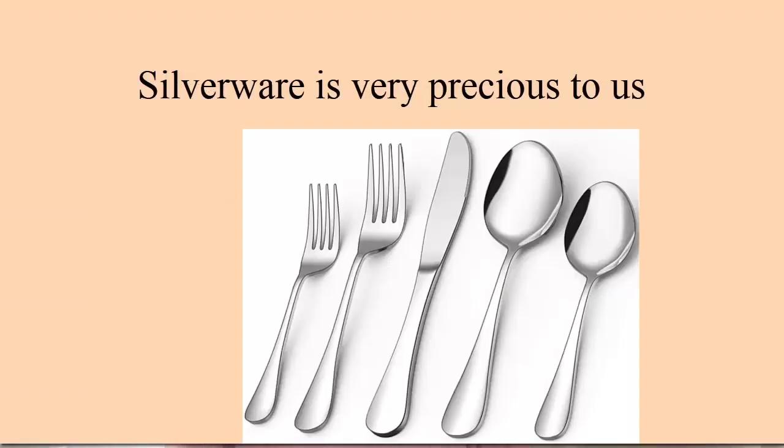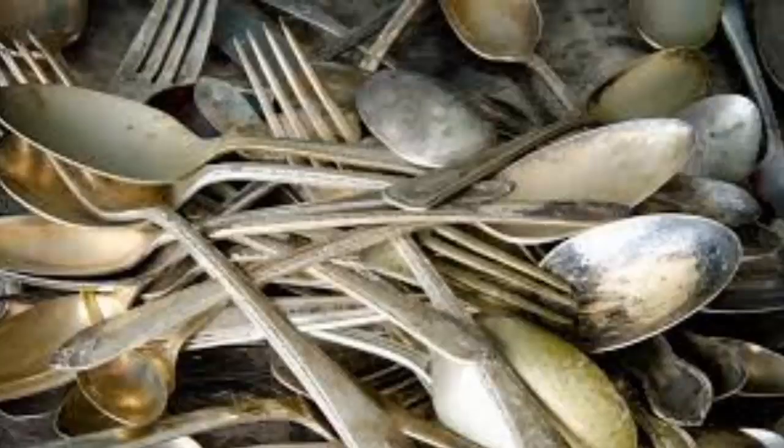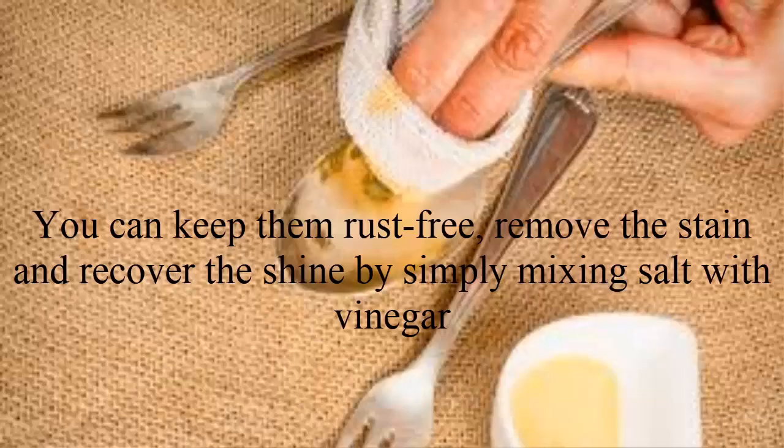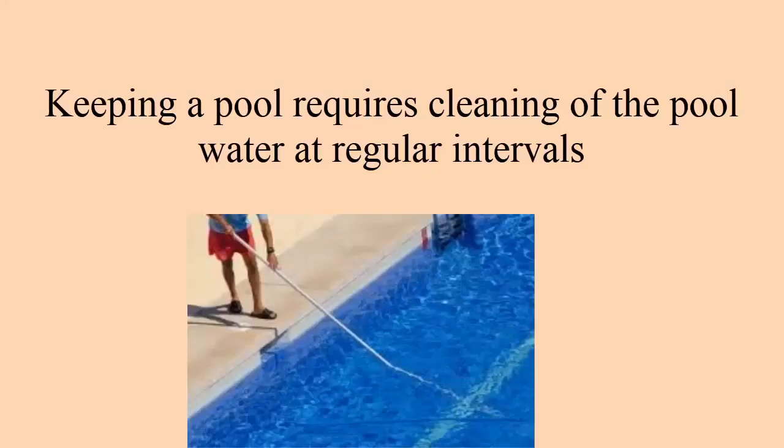Tip three: cleaning silverware. Silverware adds value and over time it tends to lose its shine and might even rust. You can keep it rust-free, remove stains, and recover the shine by simply mixing salt with vinegar. Gently brush your silverware with the mixture to get it clean and shining.